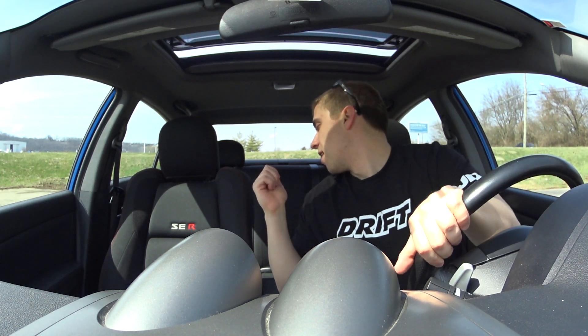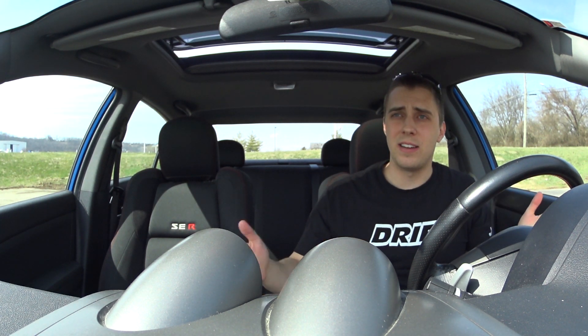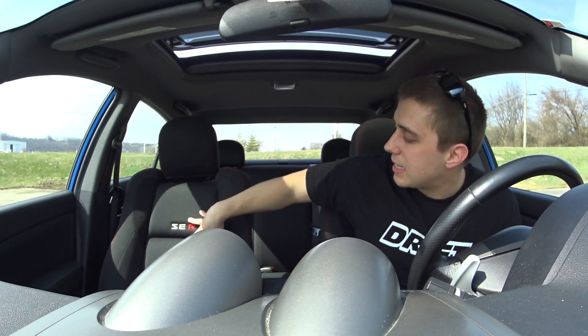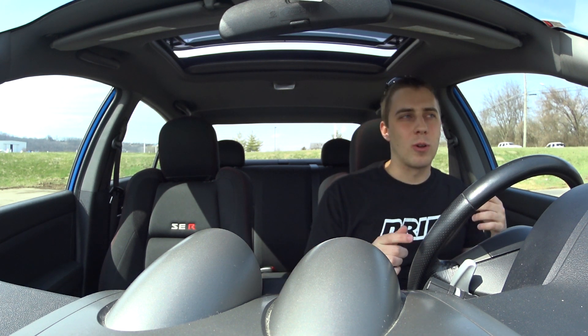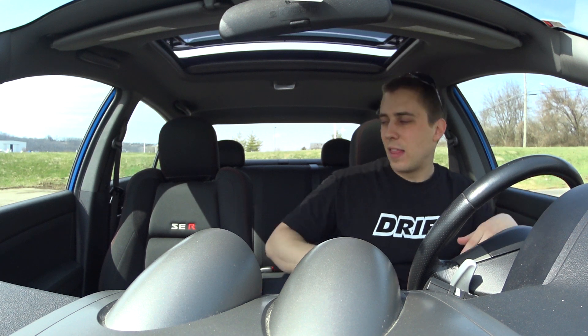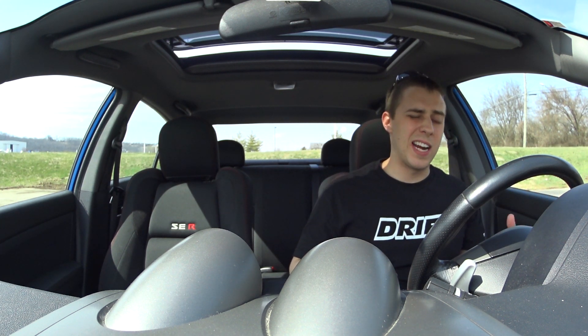As for the back seats, they actually have a good amount of room for a compact car. The trunk is good too — I fit three golf bags in there, if that helps you evaluate the size. The front seats are a little loose for my liking. They say SER and are different than the regular Sentra, but the bolstering isn't that great — the bolsters aren't far out or tall enough to hold you in.